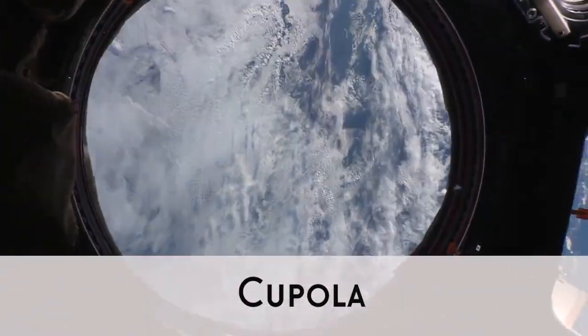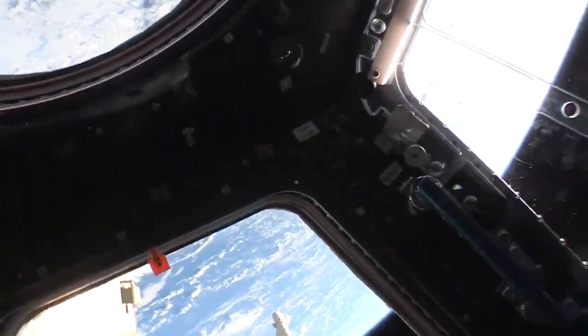And then of course everyone's favorite, the cupola. If we come down here you can see outside, and it's gorgeous. It's just so pretty. It never gets old.